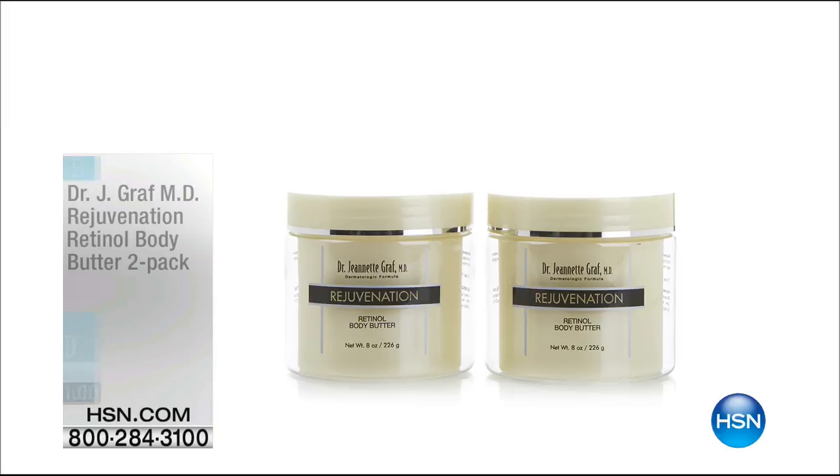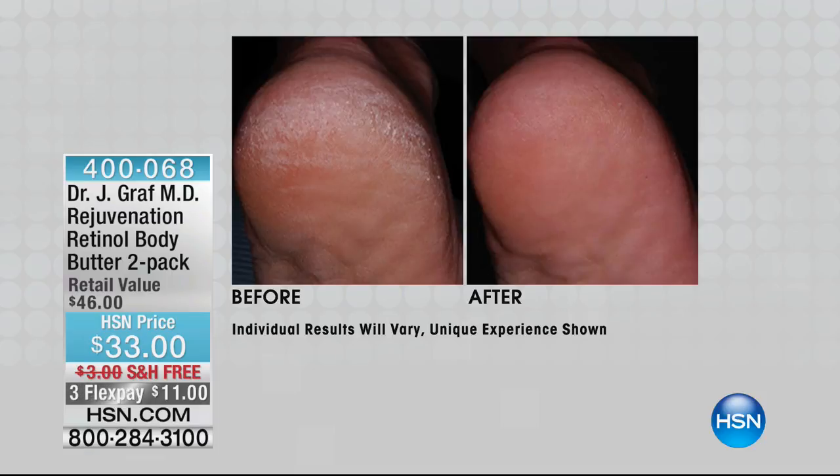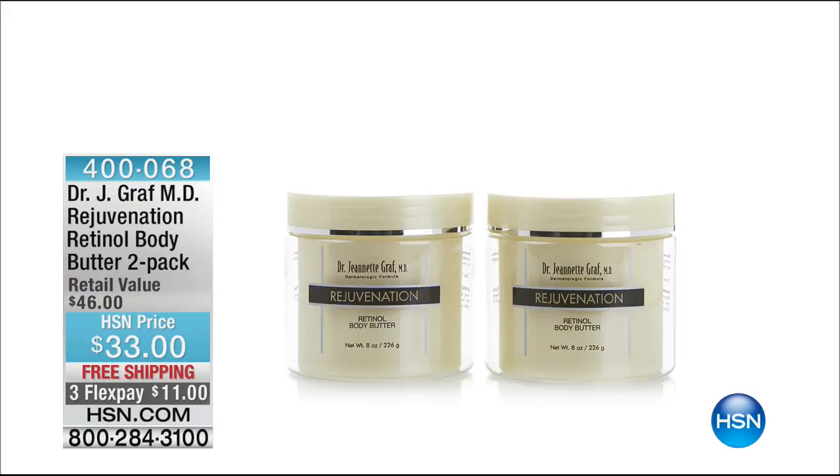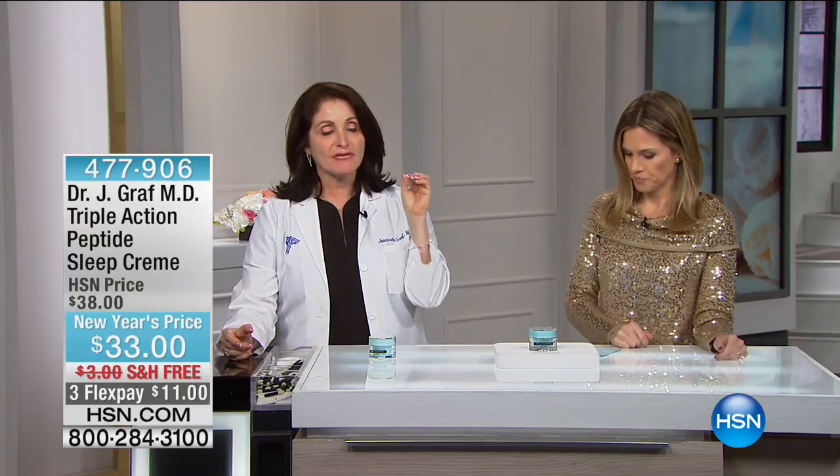Also available in limited quantity is our rejuvenation retinol body butter — imagine being able to take retinol and put it in your body butter. It smells amazing, it's a two-pack on Flex for $11, and the tub is huge. I personally use this. We sold almost a thousand yesterday at 2 a.m. and we only have a few left. They're $45 each in my office. Retinol, retinol, retinol — get it. I urge you to get the retinol body butter.